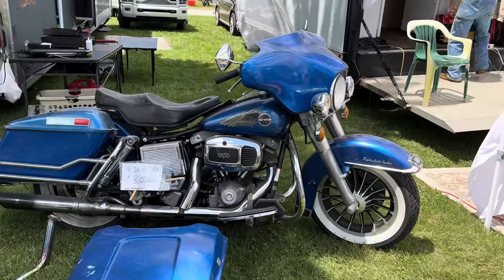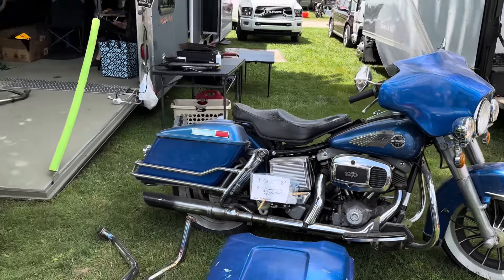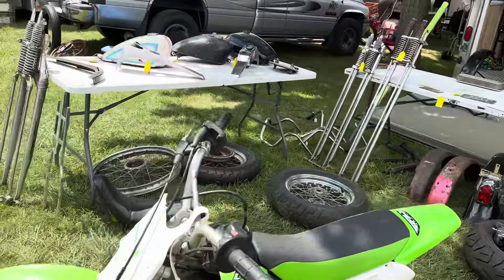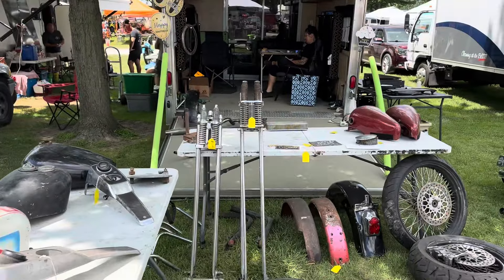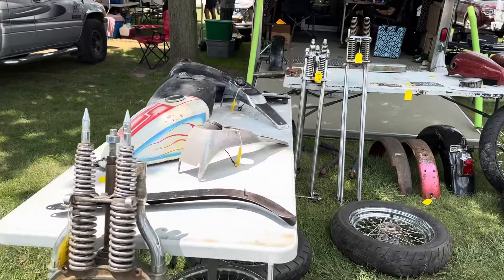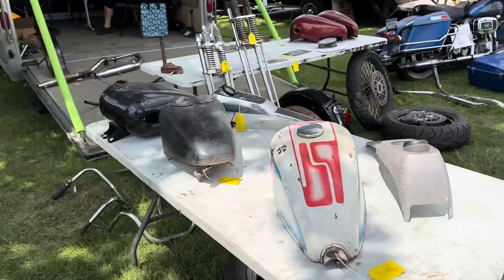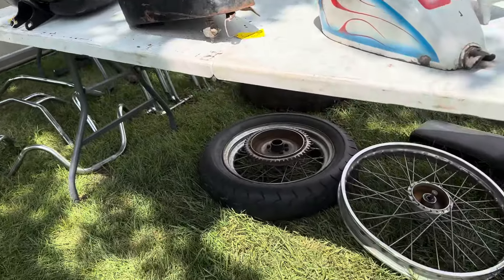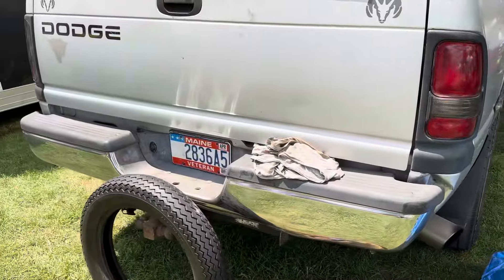There's a shovelhead for sale, '81, for $8,500. You've got some long Springer front ends here if you want to build a chopper. You've got some gas tanks for the chopper stuff. You've got all kinds of chopper stuff here. Cool as it can be.